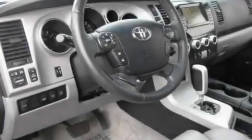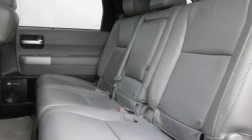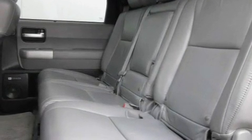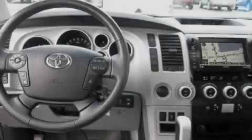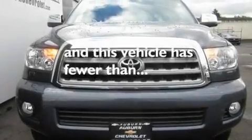Its top features include a sunroof, heated seats, a navigation system, a DVD player, a leather-wrapped steering wheel, a trailer hitch receiver, alloy wheels, a traction control system, air conditioning with automatic climate control, and this vehicle has fewer than 46,000 miles on the odometer.